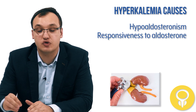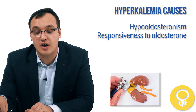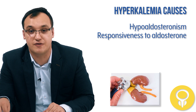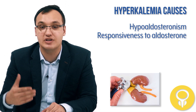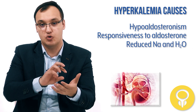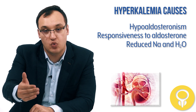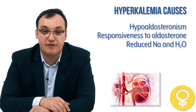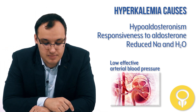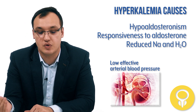Not only a low amount of aldosterone matters, but also reduced responsiveness to aldosterone. For example, if the receptor that aldosterone attaches to is not functioning properly, even with a normal aldosterone level, potassium will not be excreted adequately. Additionally, reduced delivery of sodium and water to the distal tubules in the kidney — referred to as low effective arterial blood pressure — also impairs potassium excretion.